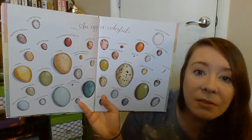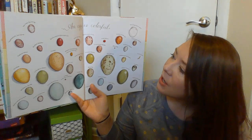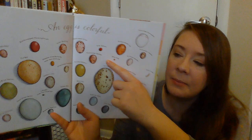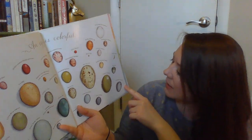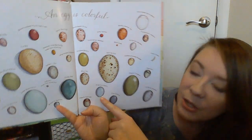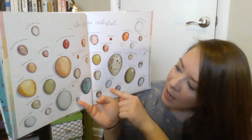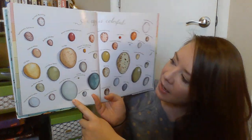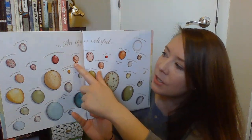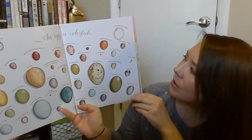An egg is colorful. Do you see all these different colors? This one right here is a king salmon egg — that one's red. And this one is called a California thrasher. Here's a robin's egg; I know we see a lot of robin birds flying around. This is a great blue heron egg. This one's called a snow bunting, and this is a chipping sparrow. So there's all different kinds of eggs.